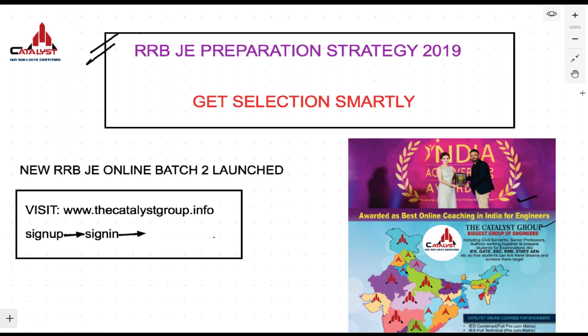Hello everybody, this is AS Pandit here and I welcome you all to the biggest group of engineers — the Catalyst Group — and also the best online coaching for engineers present day in India. Now we are going to talk about how you can prepare yourself effectively for RRBJE 2019. The exam date is expected to be pushed a little, so even if you are starting your preparation now, you can still do well in the exam.